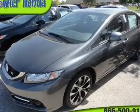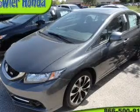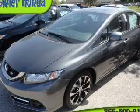Keyless entry, power door locks, power windows, cruise control, Bluetooth wireless, and AM-FM stereo with a CD player. Power mirrors. Call today to schedule a test drive.